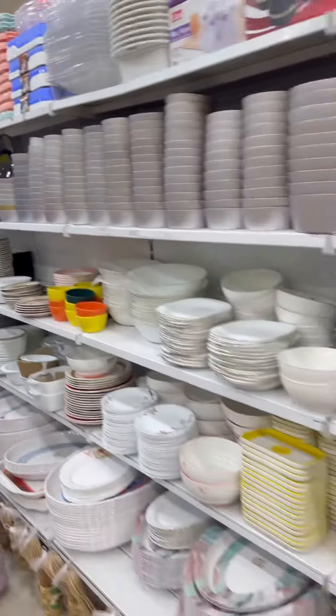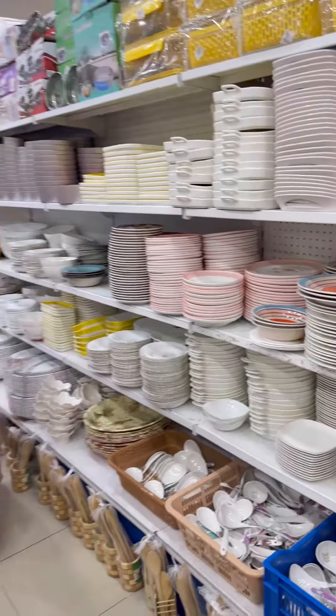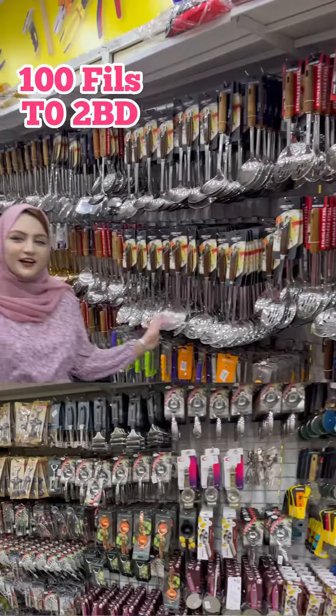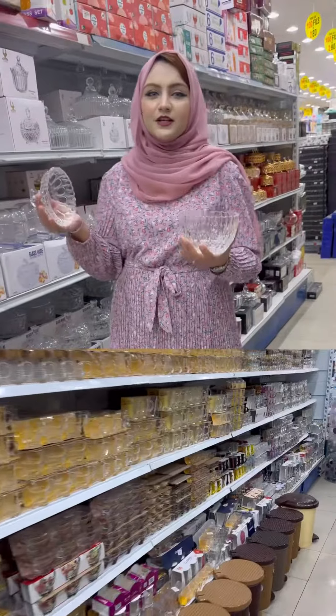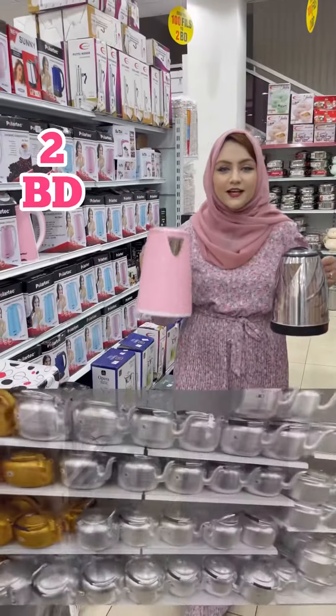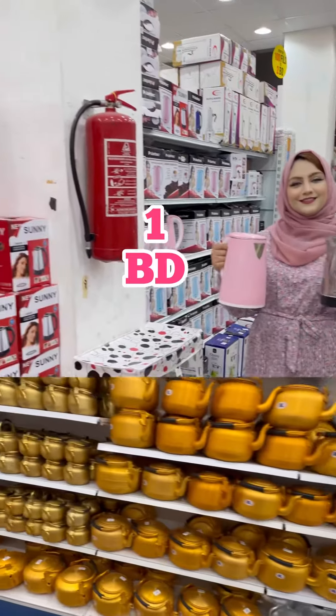Here you will get a lot of ceramic household items — like this bowl you will get only in 200 fills. Here you will get all items from 100 fills to 2BD. Here you will get different varieties of sugar bowls and glass, and an electric steel kettle in 2BD and 1BD.